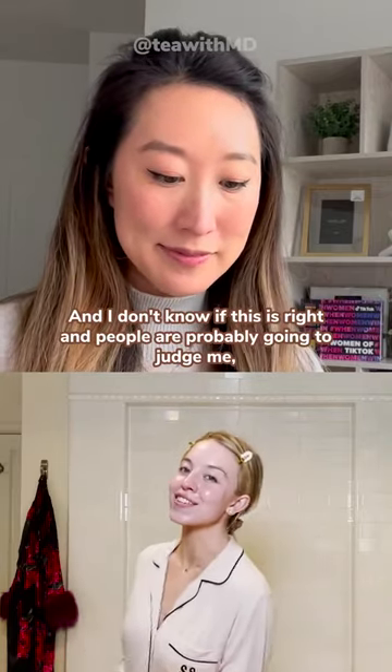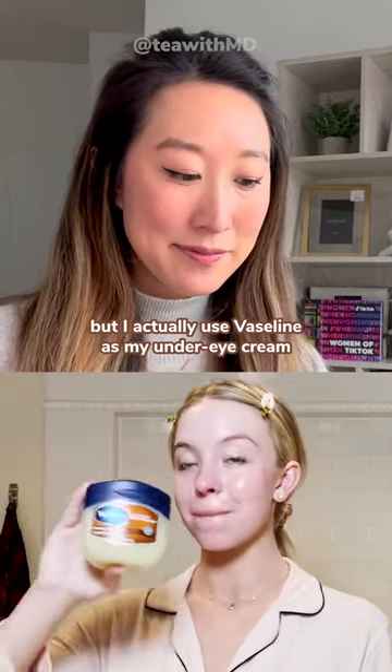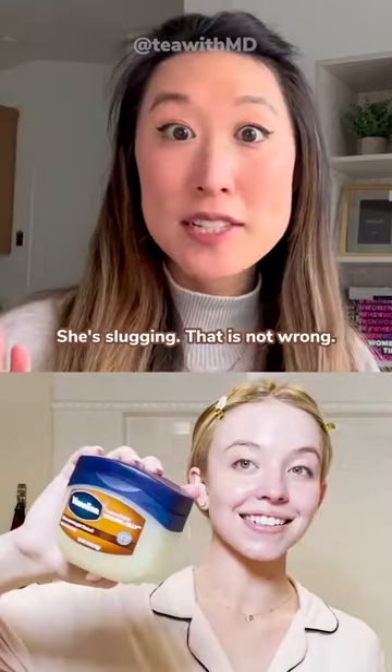I don't know if this is right. People are probably going to judge me, but I actually use Vaseline as my under eye cream. And if I'm feeling like I need a pick-me-up anywhere else that's really dry, I kind of put it everywhere else. She's slugging.